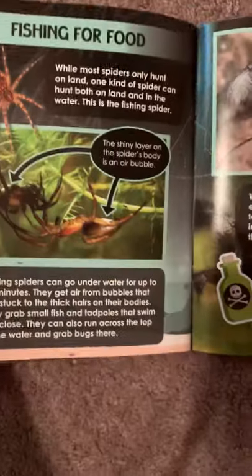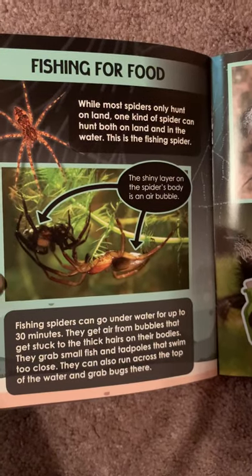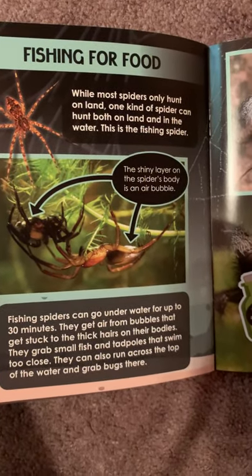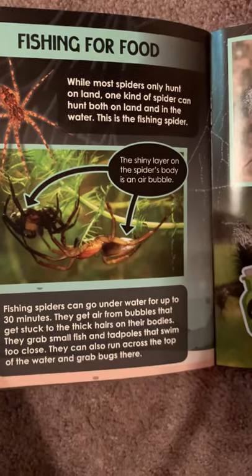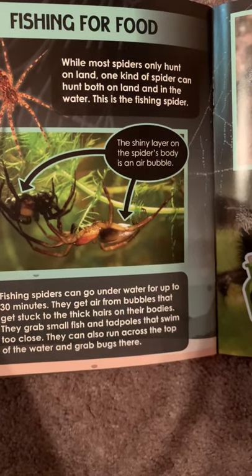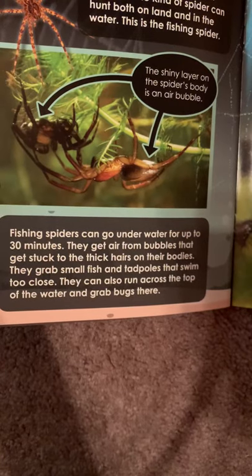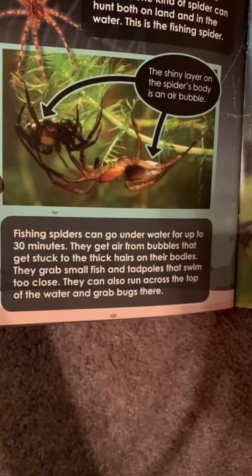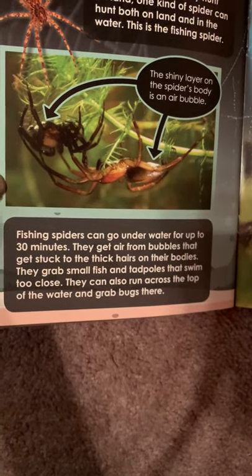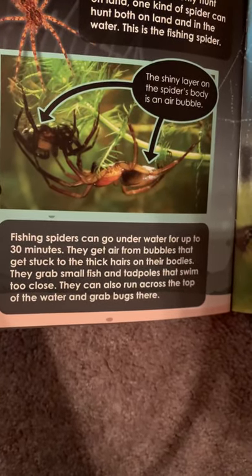Fishing for Food. While most spiders only hunt on land, one kind of spider can hunt both on land and in the water — this is the fishing spider. The shiny layer on the spider's body is an air bubble. Fishing spiders can go underwater for up to 30 minutes, getting air from bubbles that get stuck to their thick hairs and bodies. They grab small fish and tadpoles that swim too close, and can also run across the top of the water to grab bugs there.